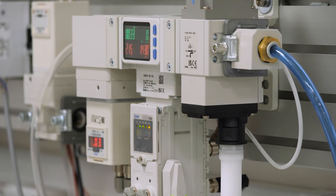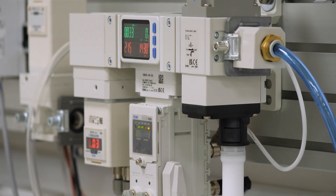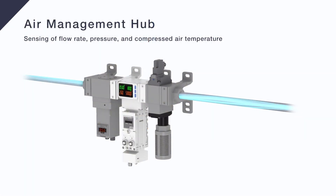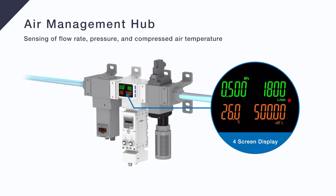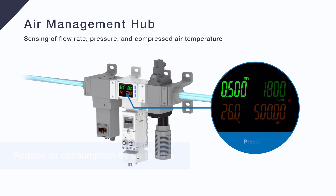It's the same way that modern cars save fuel and reduce emissions by switching the engine off automatically when you stop at traffic lights. The air management systems fitted to each of the 10 machines in this production line reduce compressed air consumption by up to 40%, saving over £20,000 a year in electrical costs and reducing CO2 emissions by 29%.